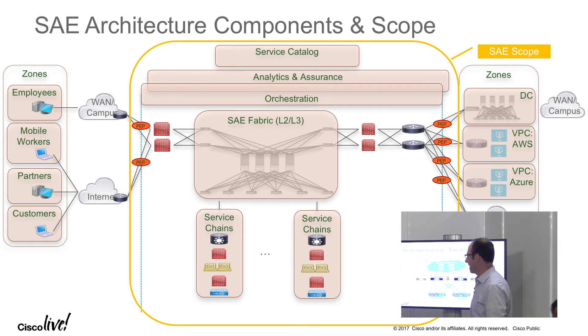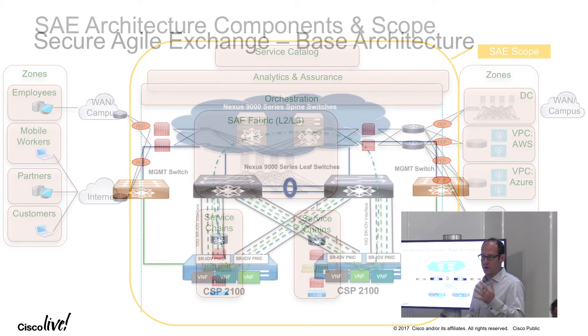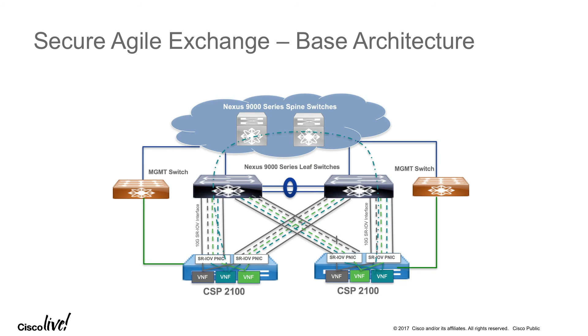Going deeper on the fabric design: a set of CSPs connected to Nexus switches in a spine-and-leaf design, so you can extend it as much as you need. You can start with just one CSP if you want to try out a couple of VNFs. Once you add more CSPs, you start creating your switching fabric and really expand your virtualization platform.